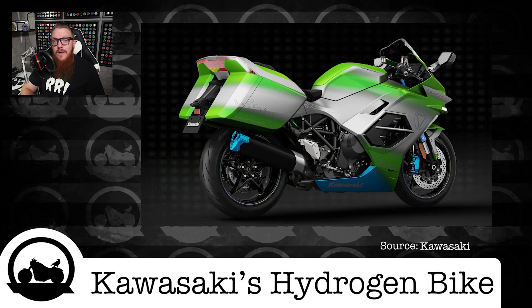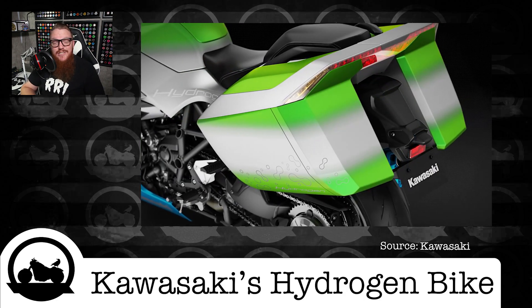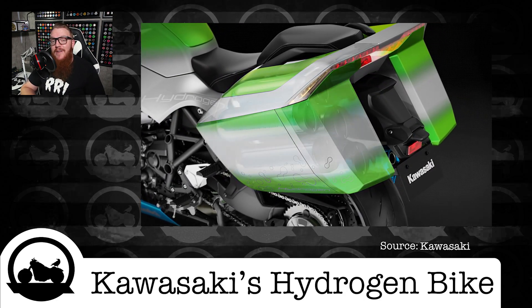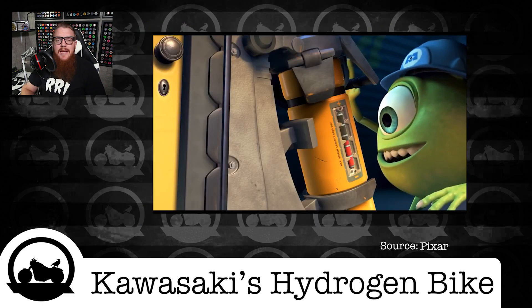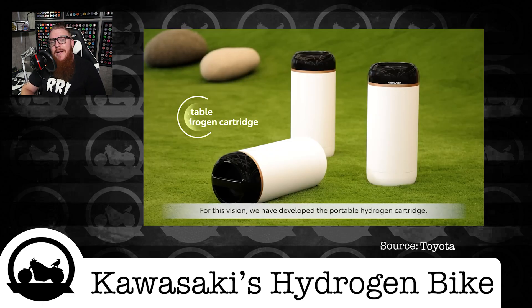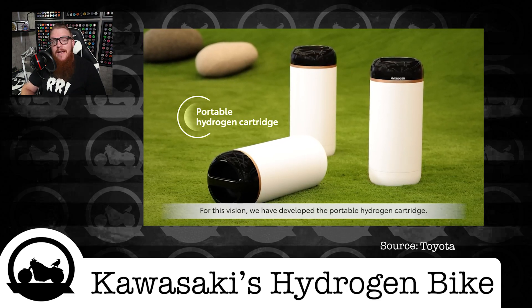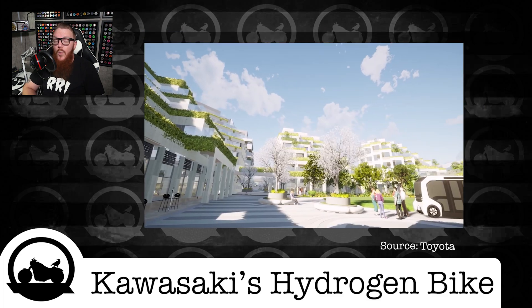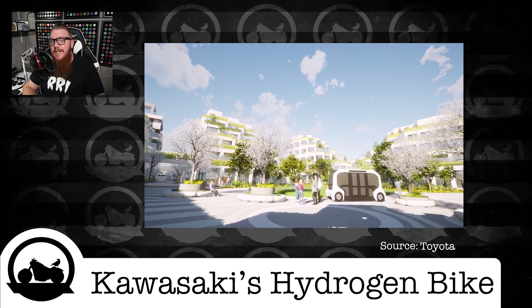While this bike might look like the hottest new sport tourer, there's little to offer in terms of storage. Kawasaki intends to use the saddlebags to store pre-filled hydrogen canisters. Much like the scream tanks in Monsters Inc., these canisters are almost identical to the ones created by Toyota to be used in their prototype community Woven City near Mount Fuji, Japan — a test case for the city of the future, using hydrogen canisters to power cars, trucks, homes, and businesses.